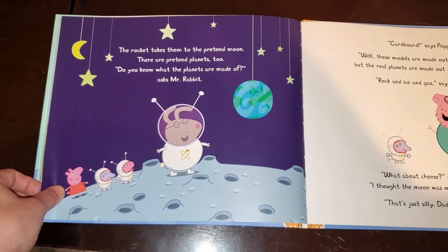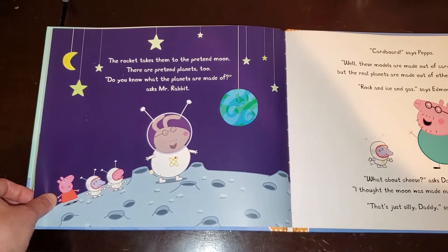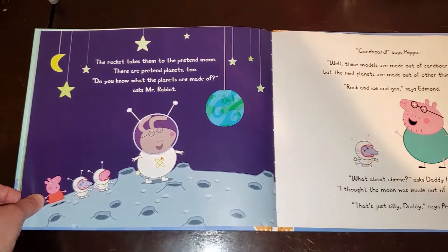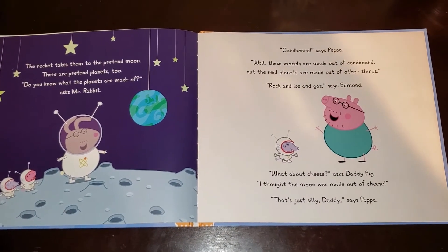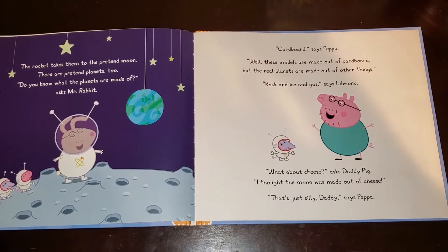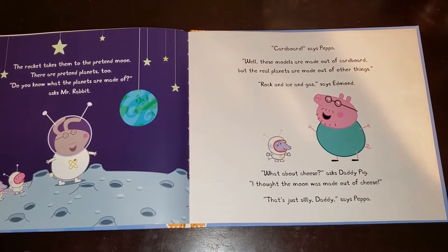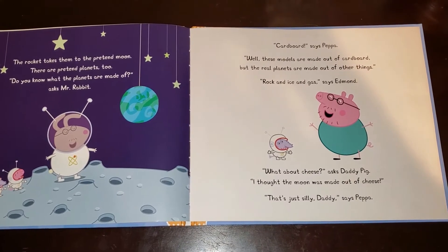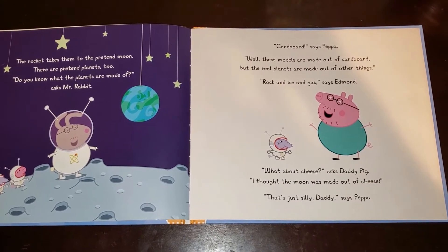The rocket takes them to the pretend moon. There are pretend planets, too. Do you know what the planets are made of, asks Mr. Rabbit? Cardboard, says Peppa. Well, these models are made out of cardboard. But the real planets are made out of other things. Rock and ice and gas, says Edmund. What about cheese, asks Daddy Pig? I thought the moon was made out of cheese. That's just silly, Daddy, says Peppa.